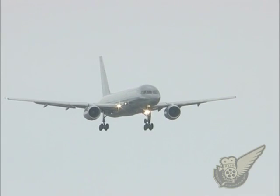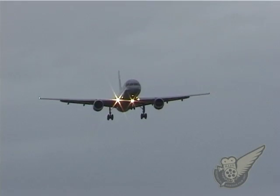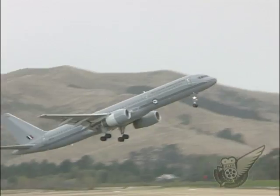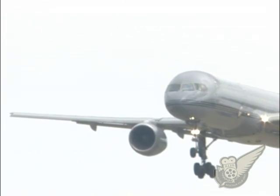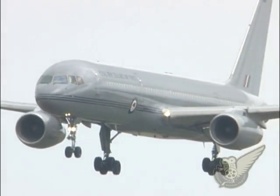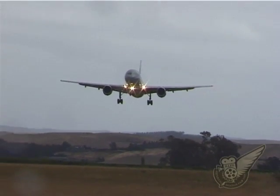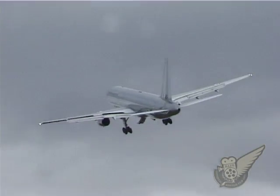The Air Force's two 757s were purchased in 2003 to replace the ageing Boeing 727s, previously operated by No. 40 Squadron. The 757s are used in a VIP and personnel transport role around the globe.